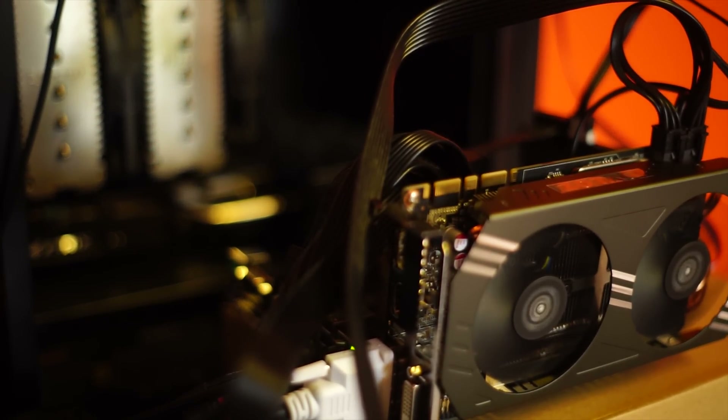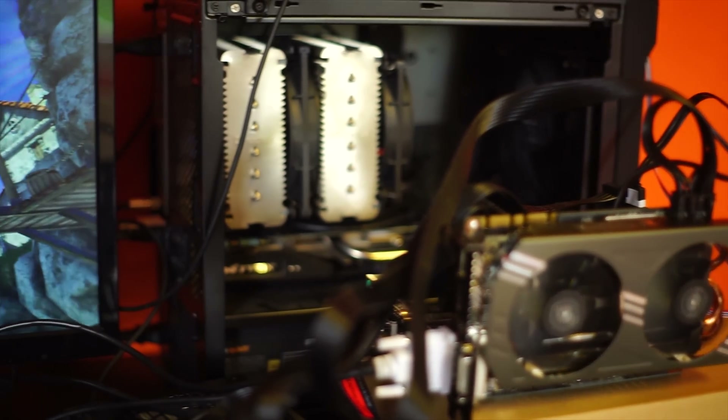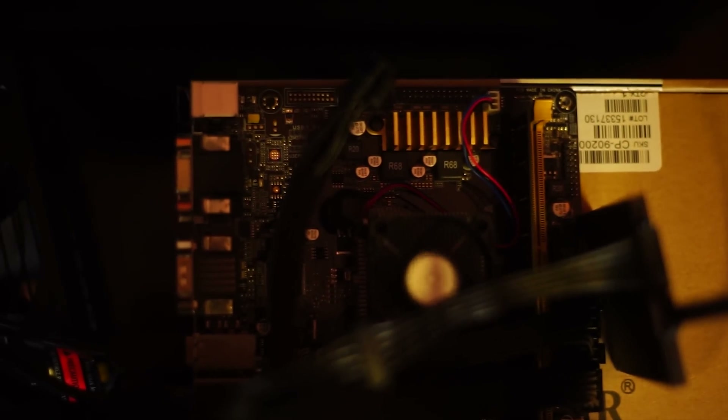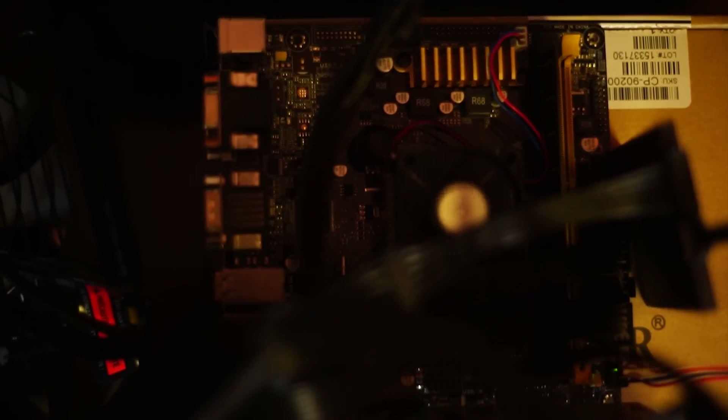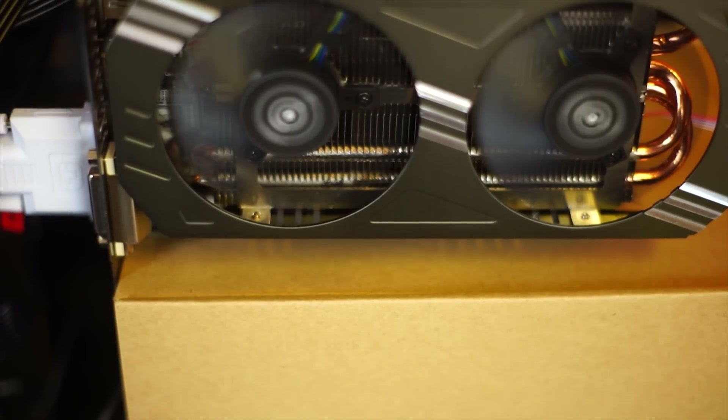I have two identical systems, both running 8 gigabytes of DDR3 at 1600 megahertz in single-channel mode because I've disabled one of the slots in my own PC. Both are running GTX 970s at 1300 megahertz. Everything is identical except for one component — the CPU. In the further system at the back there is an i5 running at 5 gigahertz, a delidded Ivy Bridge chip. In this one we have an Athlon 5350 running at 2.05 gigahertz. That's a massive difference and we're going to find out what effect that has on our benchmark.